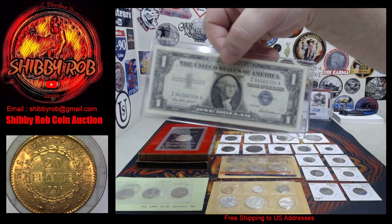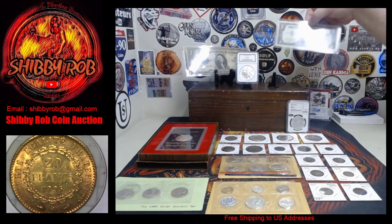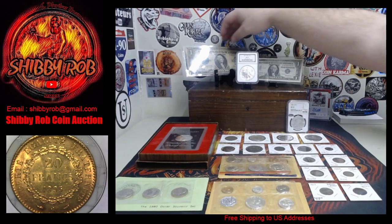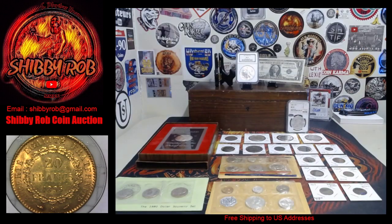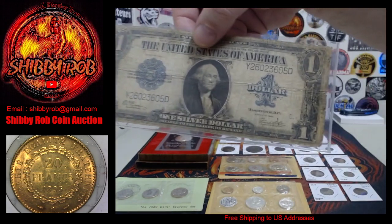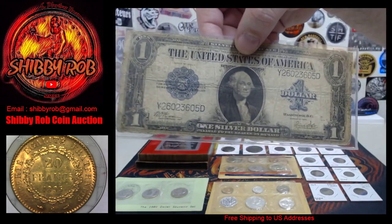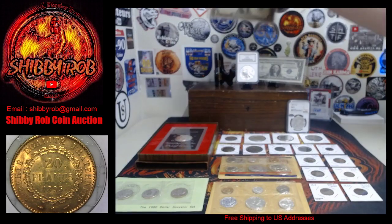We've got a nice condition 1957 silver certificate, and we have an older one that's pretty cool — this is a 1923 series. Woods and White are the signers on this horse blanket large-size silver certificate.